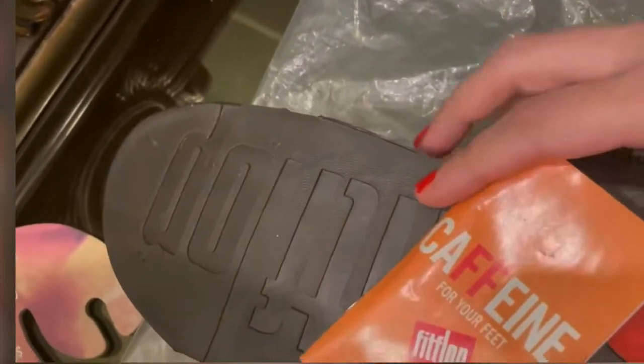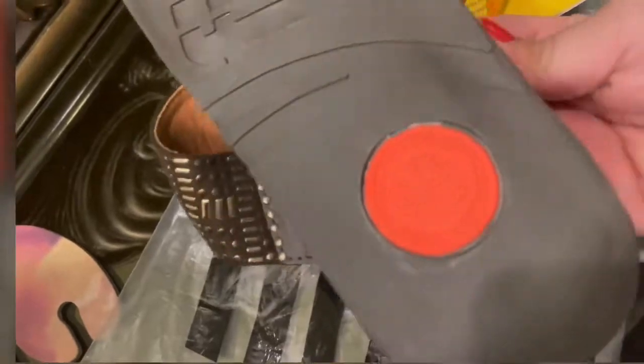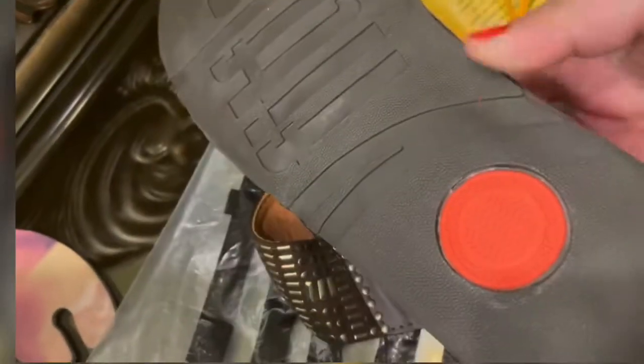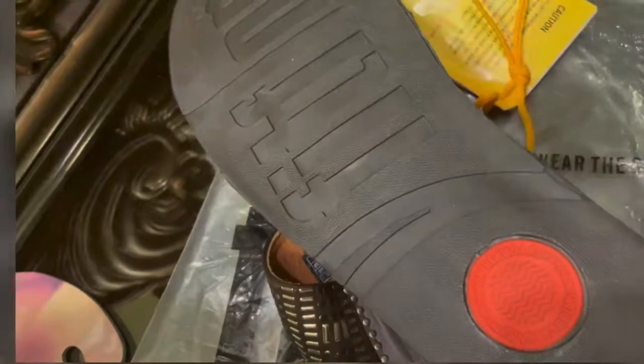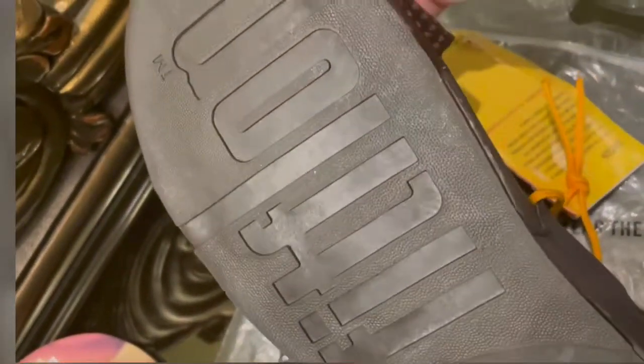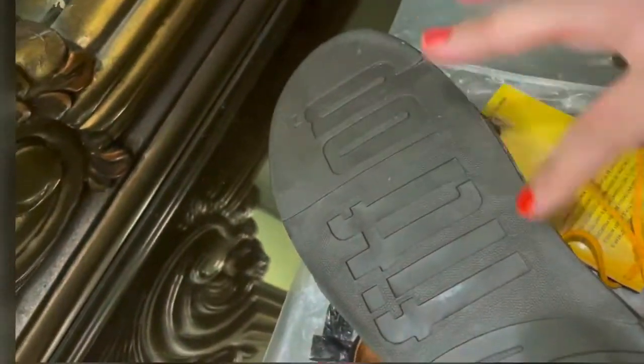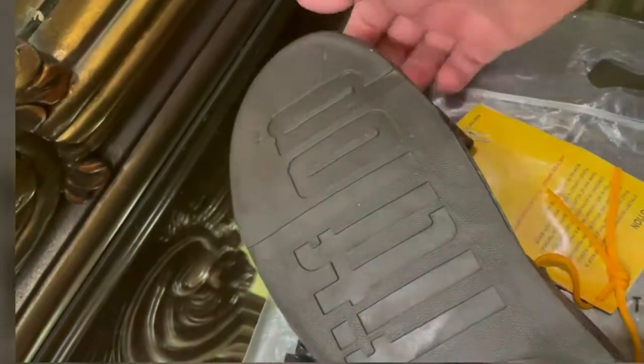You see these glue marks everywhere — just take a look. Just in case you ever come across Fit Flops like these, just conclude that you've been scammed. Just look at this — it's extremely hard, not comfortable to wear.